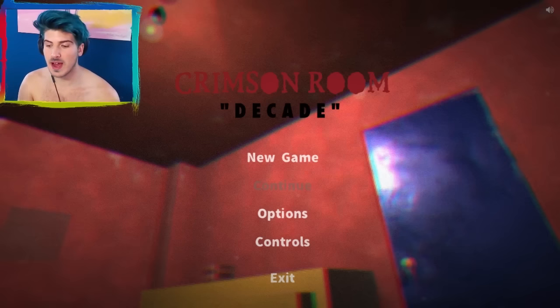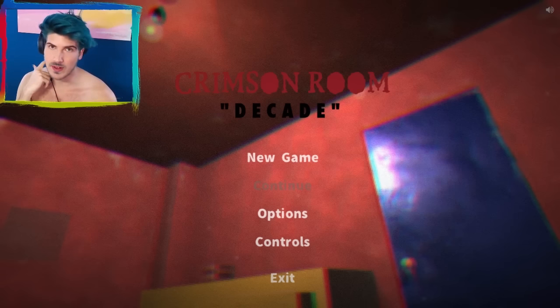Good day everyone and welcome to another gaming episode. Today I am playing Crimson Room Decade. You guys probably remember I did this game called the Crimson Room, which I titled like Escape Room, whatever. This was a game that I played so much as a kid in like the early 2000s on like E-bombs World, and basically they have recreated it to be Crimson Room Decade. I think they've changed a few things and added on a few other rooms. So let's just get into it — I'm excited. Let's escape this room.